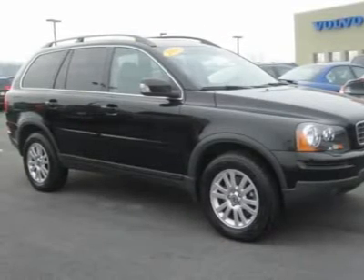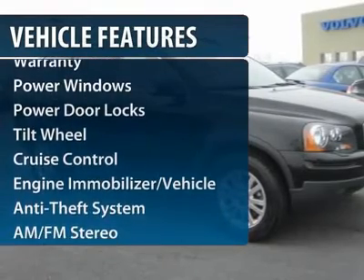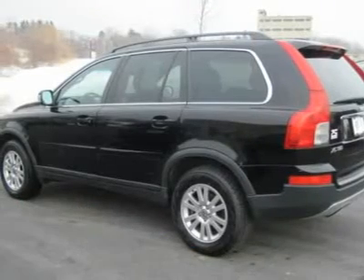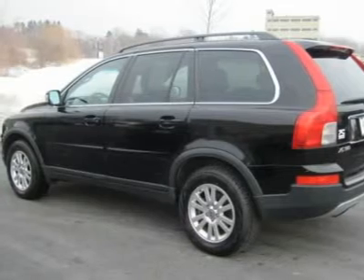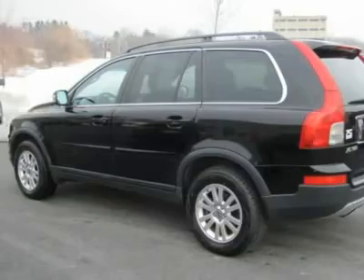Here are some of this vehicle's great options: power passenger seat, traction control, anti-lock braking system, all-wheel drive, front air conditioning, power steering, aluminum wheels, cruise control, multi-zone climate control, AM-FM stereo radio.